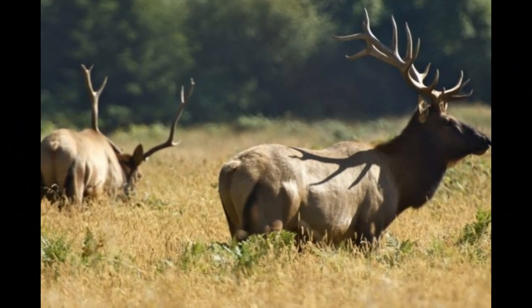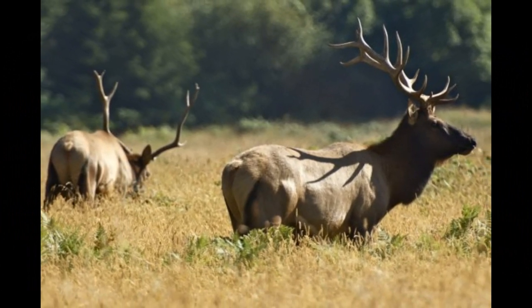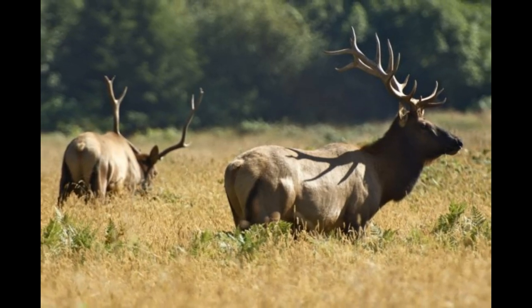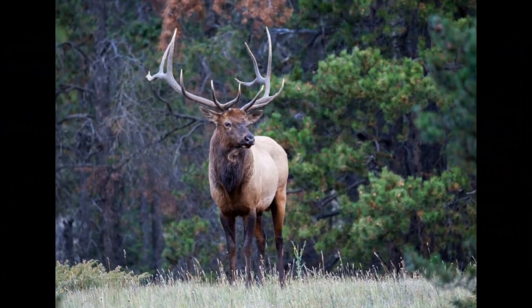While not a vocalization, the sound of two bull elk clashing antlers during a physical confrontation is a significant part of elk behavior during the rut. The rattling of antlers can be intense and is part of the visual and auditory display during mating season.